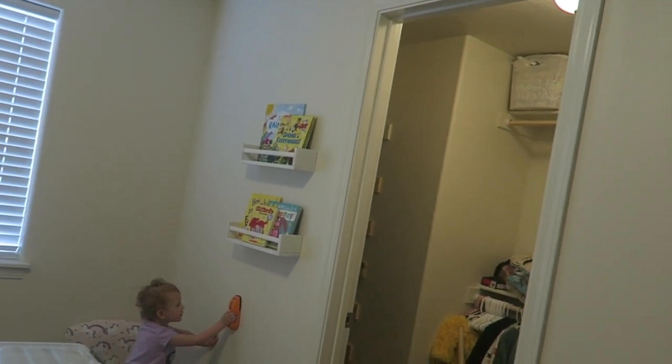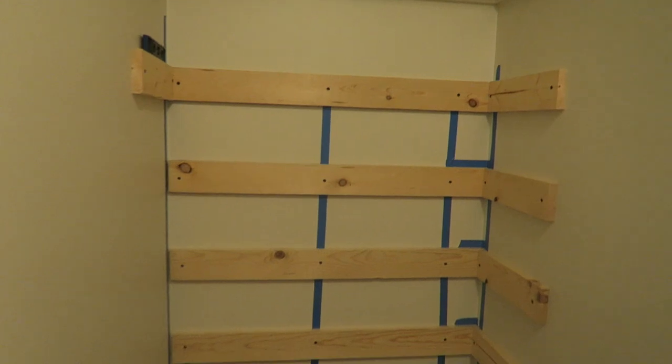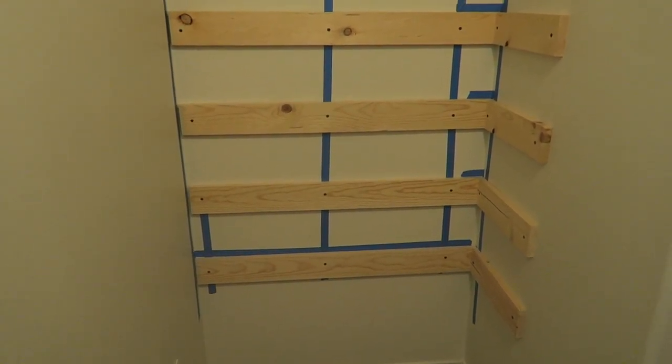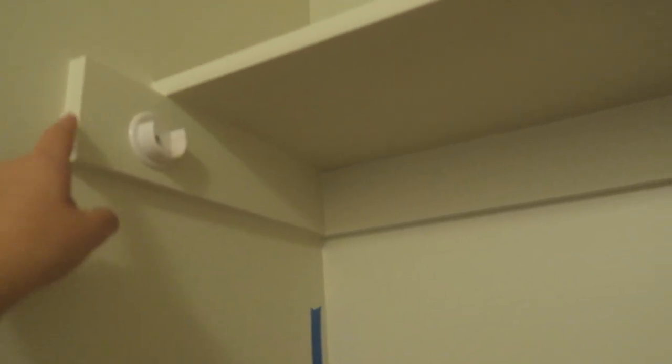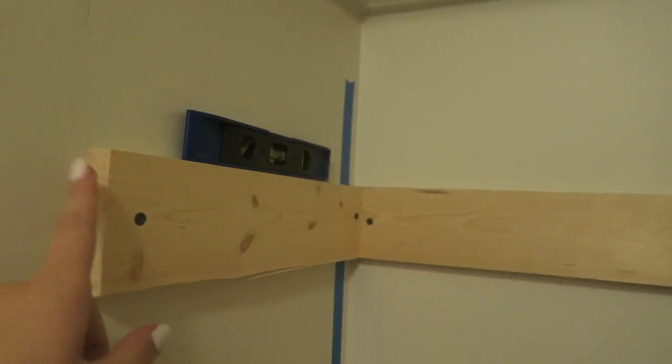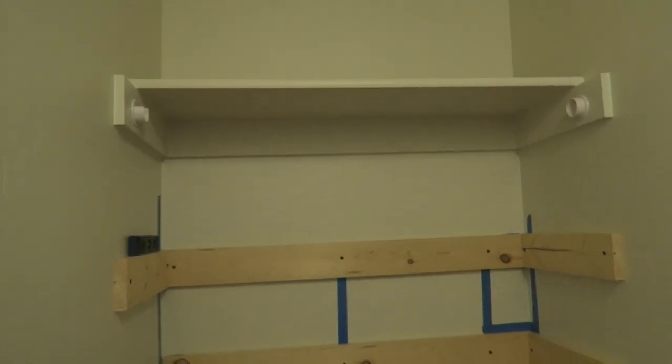He's finding all the studs and doing all of the supports or whatever. We're going to match these, but we're going to bring out the shelf further because we need it for the bins. I'll paint and make them match like this and like the rest of her closet. But all of this will be shelves for the boxes.